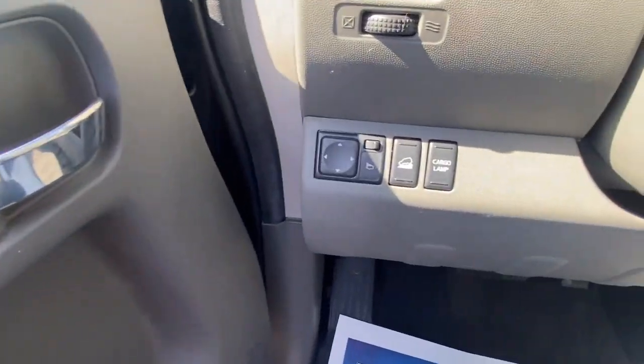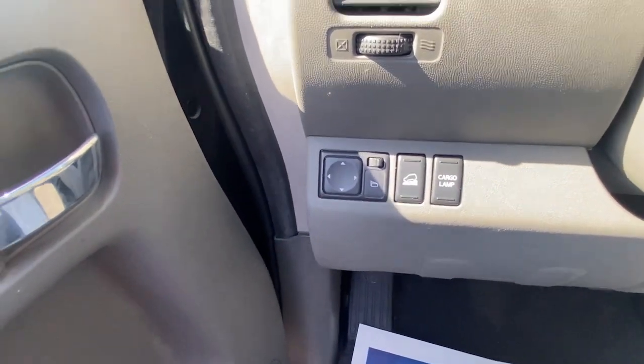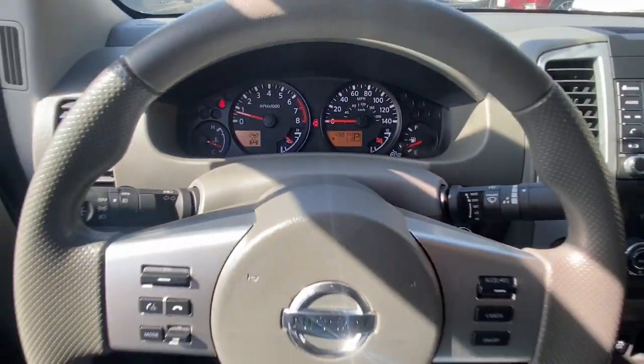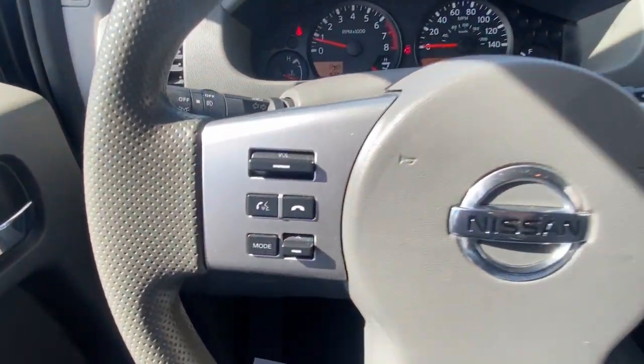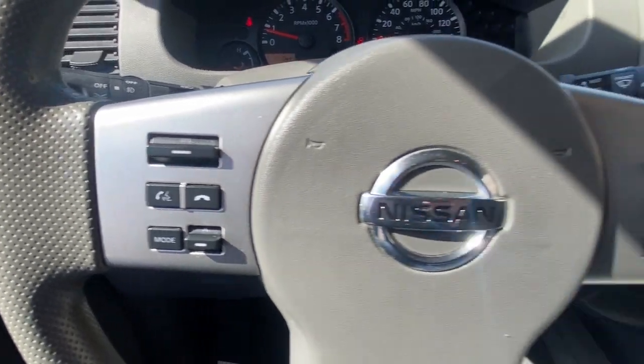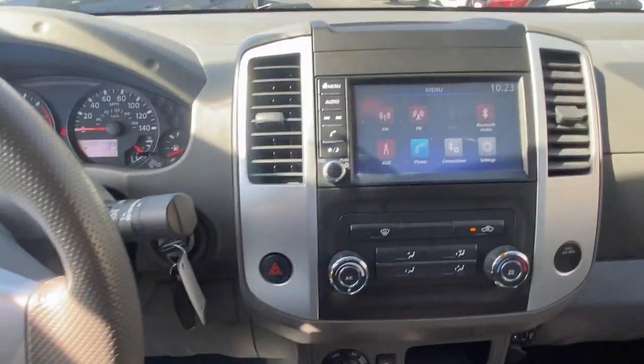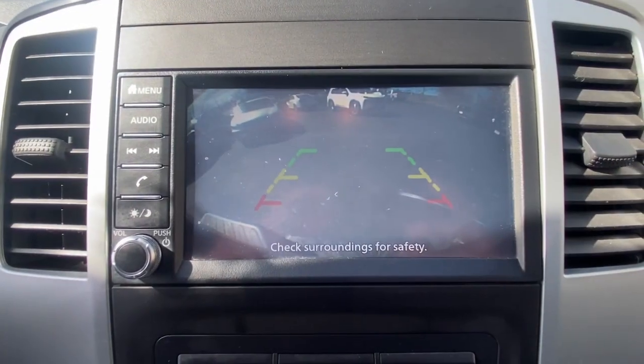The following are some of this vehicle's highlighted options: keyless entry, aluminum wheels, steering wheel audio controls, alarm, electronic stability control, traction control, intermittent wipers, floor mats, tire pressure monitoring system, passenger vanity mirror.